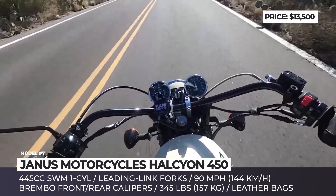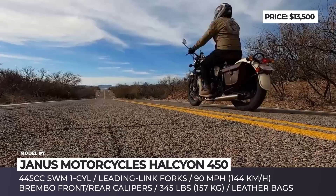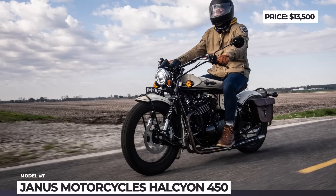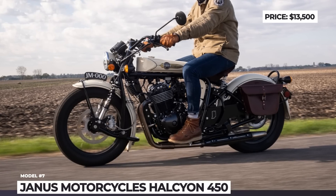The stopping power is supplied by Brembo brake calipers front and rear, and ABS is fitted as standard. The bike is equipped with a new single-cylinder engine of 445cc displacement, featuring fuel injection and both air and oil cooling, delivering 30 hp at peak.